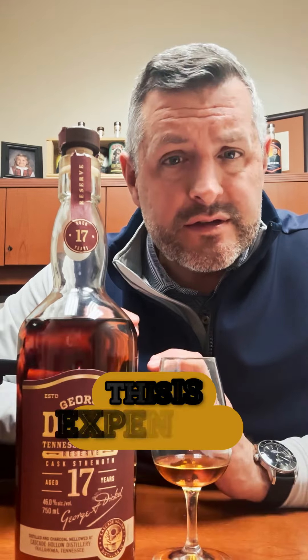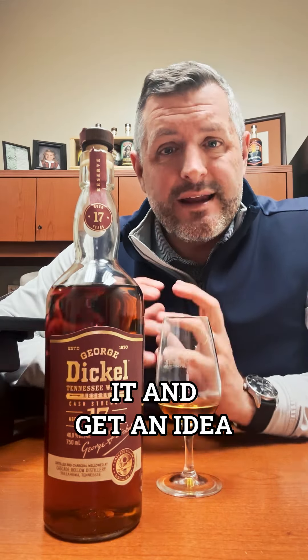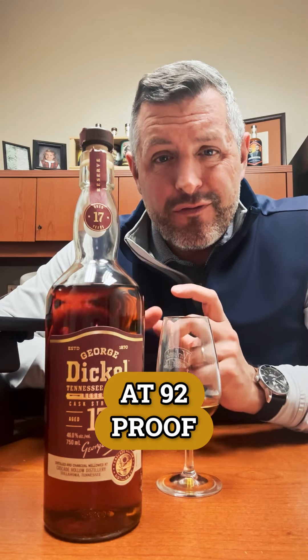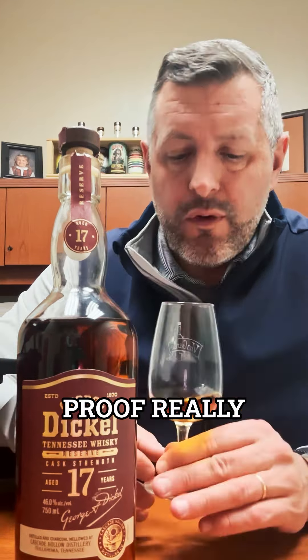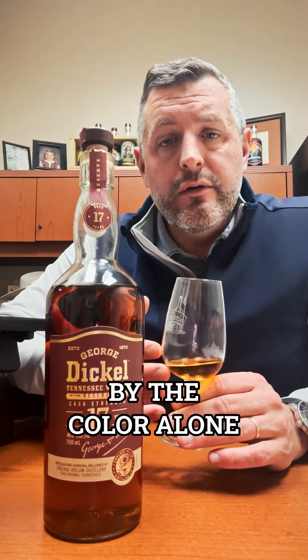This is older Dickel — expensive, about $280 a bottle — but I wanted to taste it and get an idea. At 92 proof, it's listed at cask strength. The proof really dropped in these over the years, but you can tell just by the color alone that it's going to be an oak bomb, and that's exactly what you get on the nose.